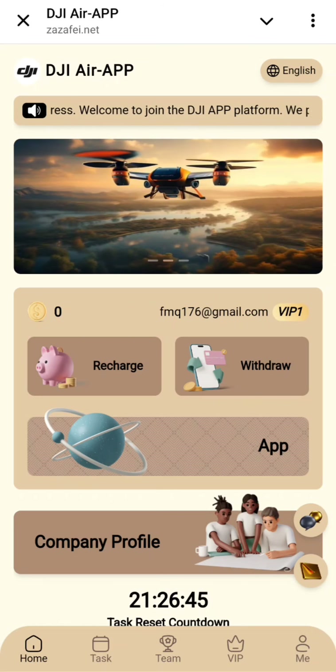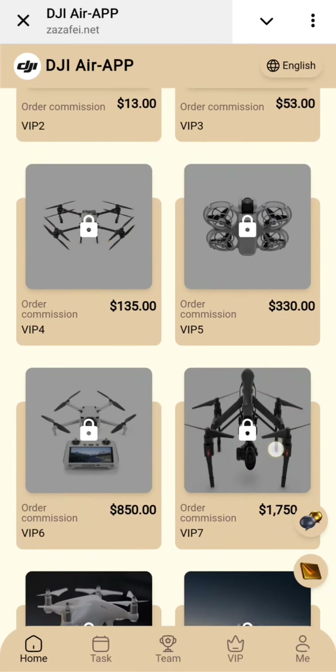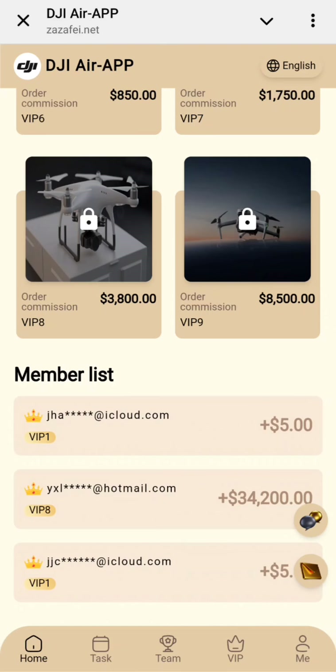You can check out the recharge option, withdrawal option, download the app, check out the company profile, and here are some tasks you can check out. Different tasks are available by membership level, and people are earning thousands from this amazing platform.